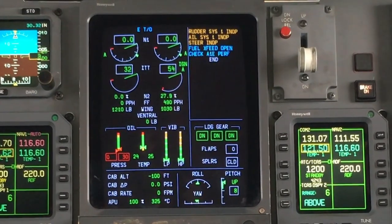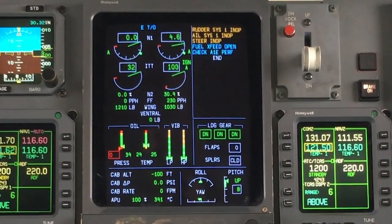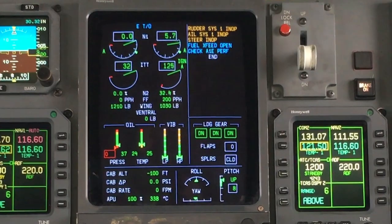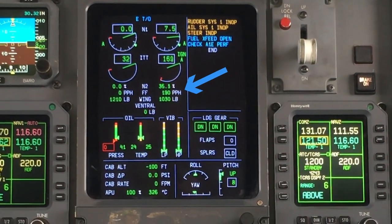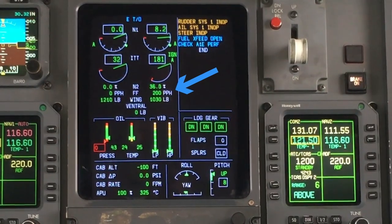You're not going to hand prop that. The core needs to spin up to 28.5% of N2 — over 4,500 RPM — before the engine can introduce the fuel and light the mixture. And when it adds fuel, it does so at about 200 pounds per hour, roughly half a gallon each minute. So you need a lot of compressed air coming into the combustion chamber to handle all of that fuel.